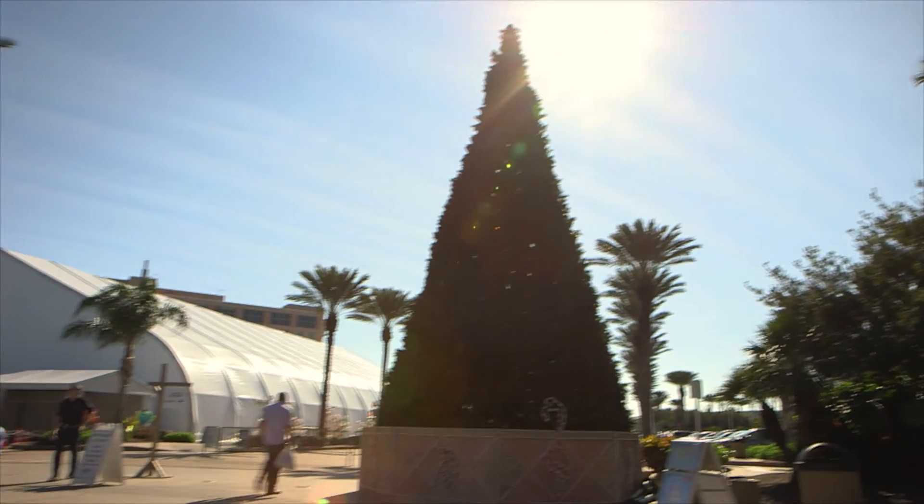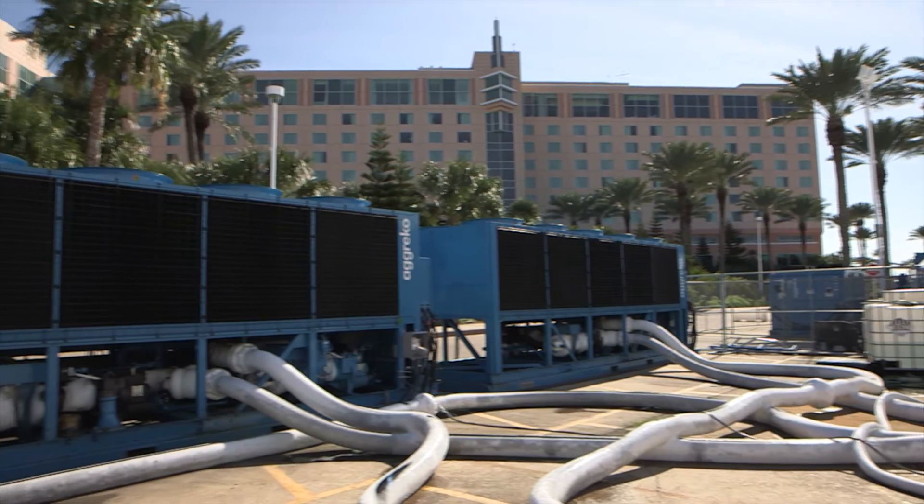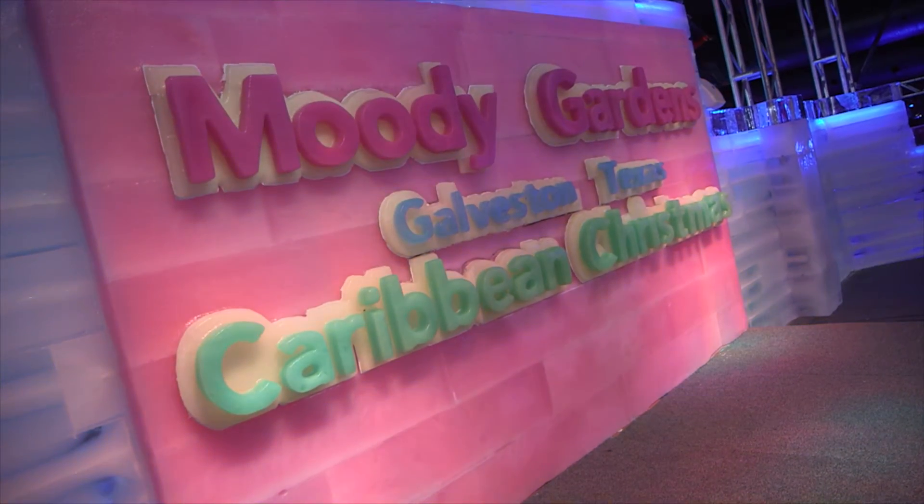Moody Gardens is an edutainment facility. We use recreation in the process of helping people heal — that's how we started Moody Gardens. Since then we've grown: we've built a hotel, we have a convention center, and we have exhibits like this ice exhibit that we put on.